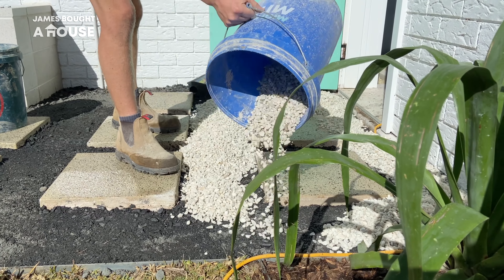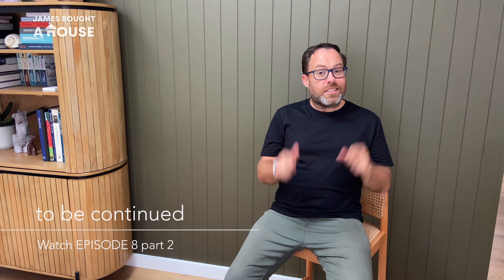There's so much happening on site. To continue watching James' Border House, just click through to Episode 8, Part 2. See you next week.